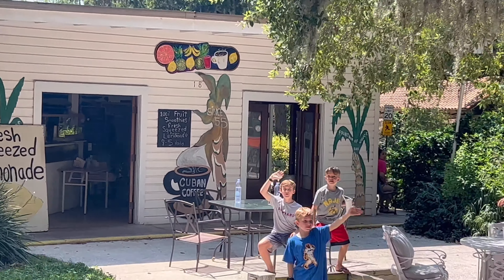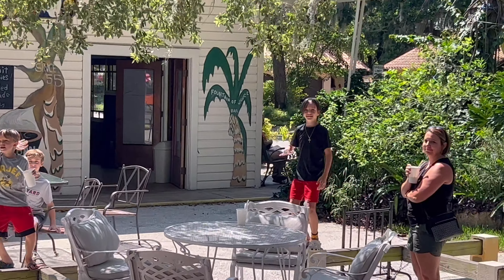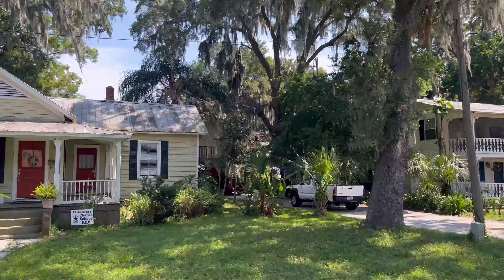It is Florida's oldest attraction. It's the land of the Timucuans. Look around for a moment.